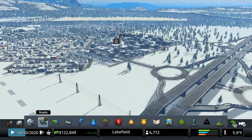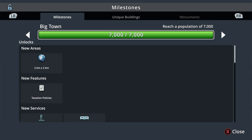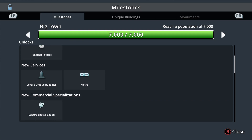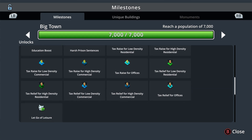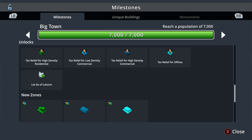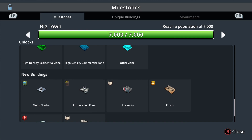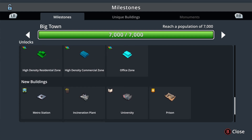We did end up hitting a milestone while I was building everything. That milestone is the big town milestone. So at this point, we have unlocked a new area, taxation policies, level 5 unique buildings, metro and leisure specialization — which we are going to be using — education boost as a policy, a bunch of high density policies, high density residential, commercial, and offices. Office zones are going to help us clean up our town from pollution, since we have a lot of it right now. Also unlocked: metro station, incineration plant, university, prison, and sauna and faculty.